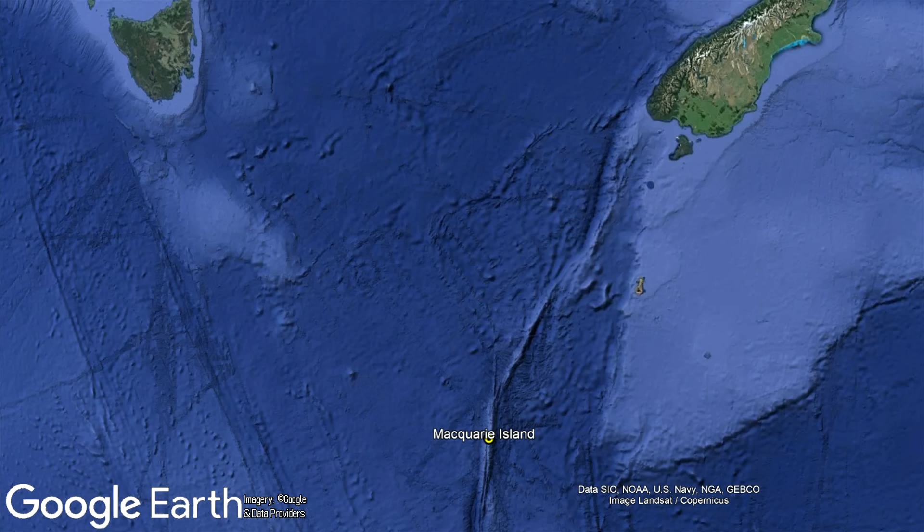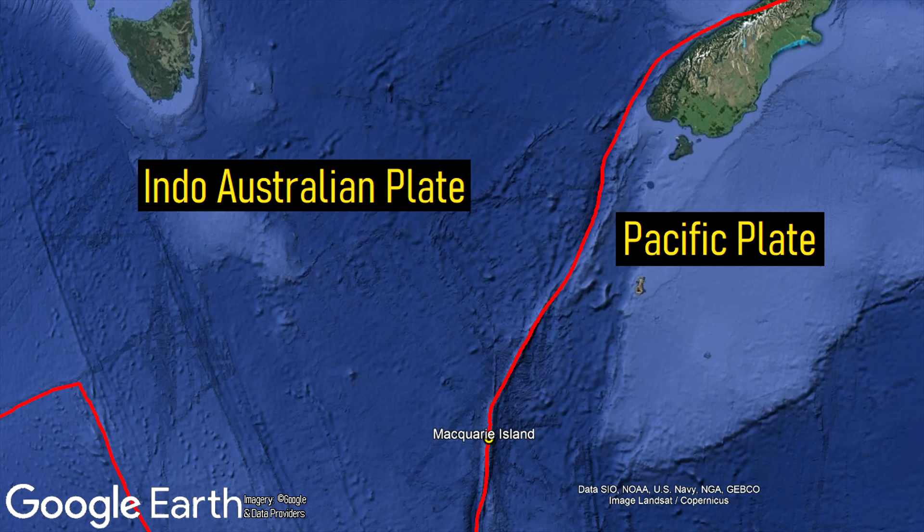At the present, Macquarie Island is located at the intersection of two tectonic plates. To the east is the Pacific plate; to the west is the Indo-Australian plate. Instead of colliding, these plates are largely moving horizontally with one another as part of a large group of transform faults.